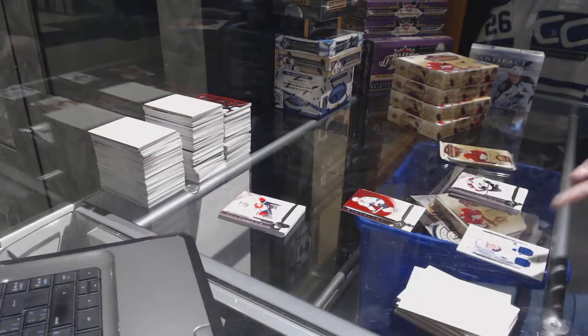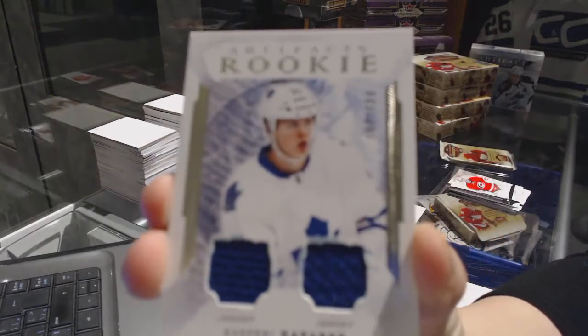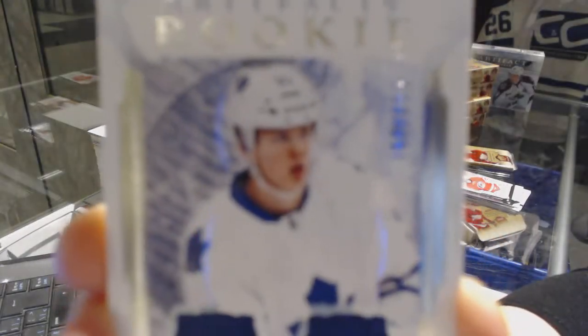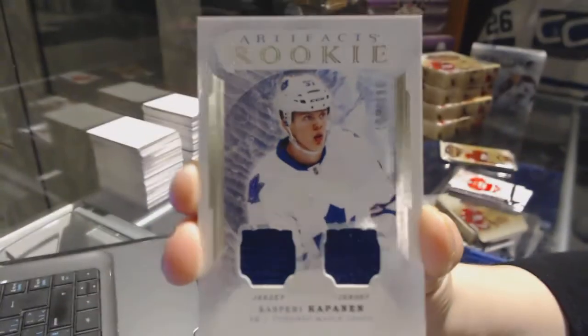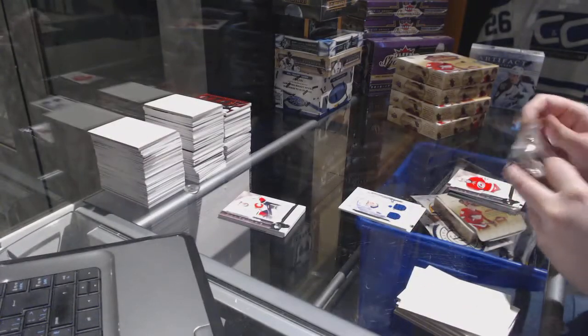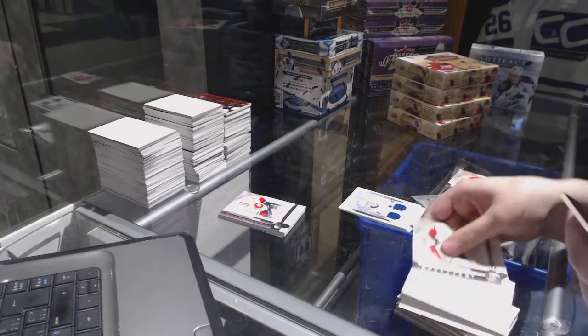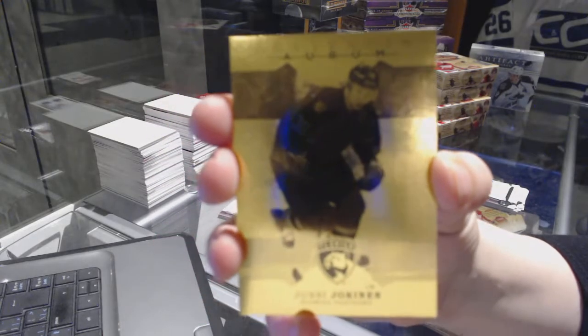We've got a dual rookie jersey numbered to 399 for the Toronto Maple Leafs, Kasperi Kapanen. And we have an Aurum for the Florida Panthers, Jussi Jokinen.